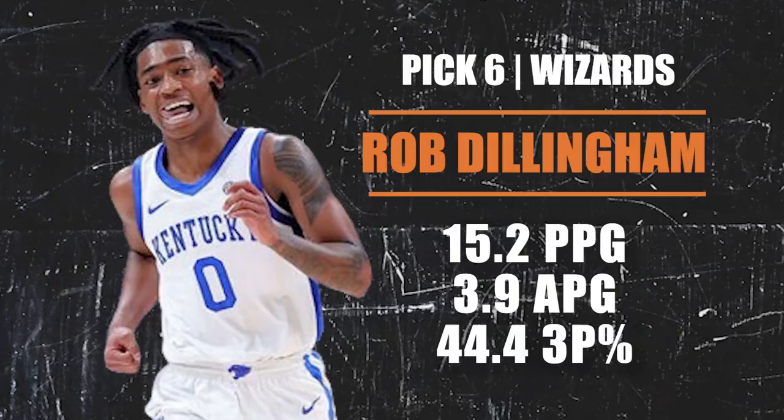Pick number six going to the Washington Wizards — Rob Dillingham is the pick. He's a teammate of Reed Sheppard out of Kentucky, also came off the bench, but he is a pure athlete with blazing speed and great hops — just electric on the court. Plays above the rim, handles the ball well, creates for himself and others. 44% from three. Maybe a Darius Garland or Lou Williams type. Kentucky guards tend to do well in the pros, and Washington now has their starting point guard.